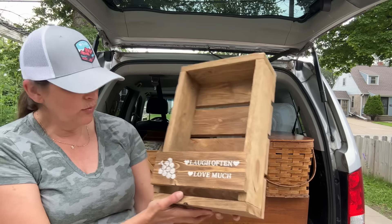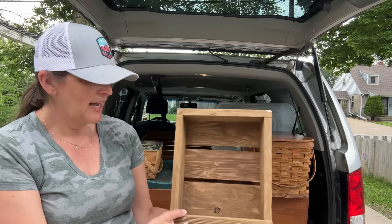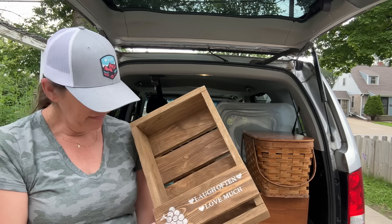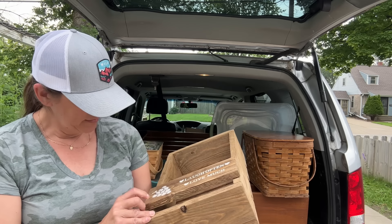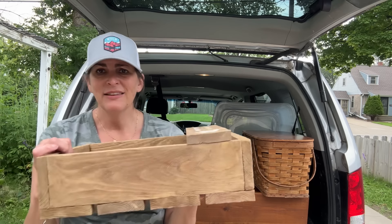Here is the second one — again, more wines. 'Laugh often.' I'm taking this piece of wood right off; I believe they just used a brad nailer and brad nailed it on. For $5.99, having little crates like this that are heavy-duty, they're perfect.